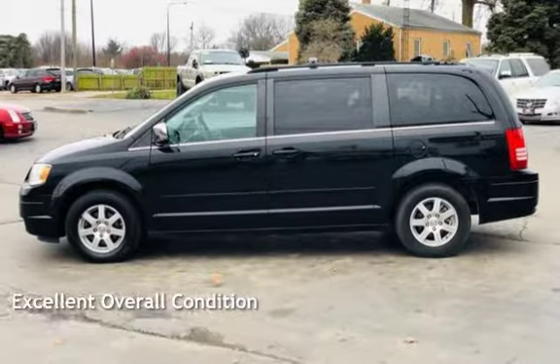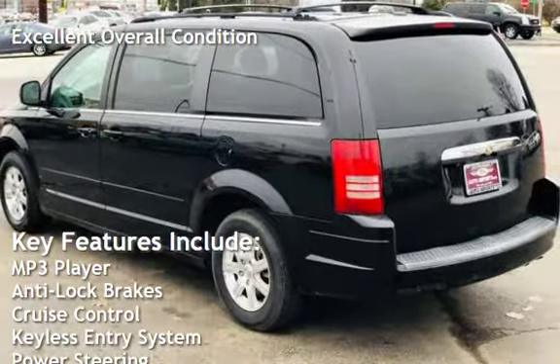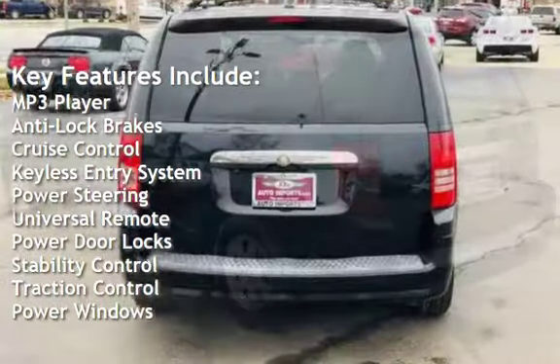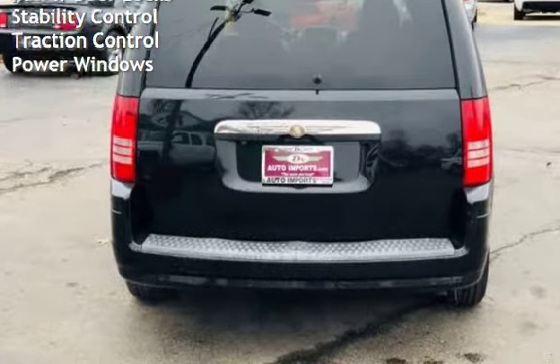This vehicle is in excellent overall condition. Key features include: MP3 player, anti-lock brakes, cruise control, keyless entry, power steering, universal remote, power door locks, stability control, traction control, and power windows.